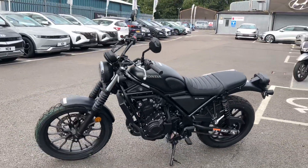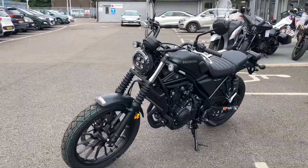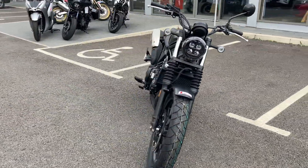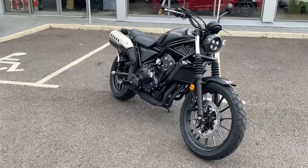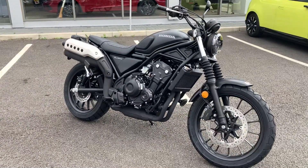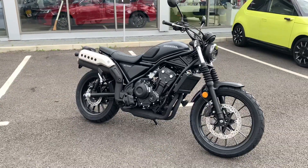The CL500 is the new style scrambler looking bike. Being brand new, it will come with two years Honda warranty, two years breakdown cover, and taxed on the road for 12 months.